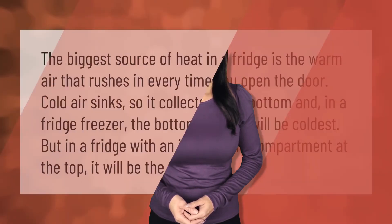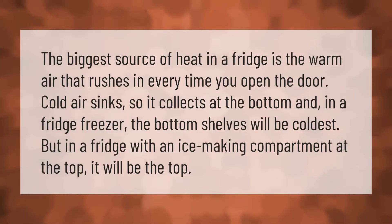The biggest source of heat in a fridge is the warm air that rushes in every time you open the door. Cold air sinks, so it collects at the bottom. In a fridge-freezer, the bottom shelves will be coldest, but in a fridge with an ice-making compartment at the top, it will be the top of the fridge that is coldest.